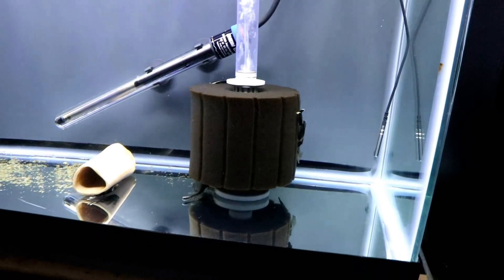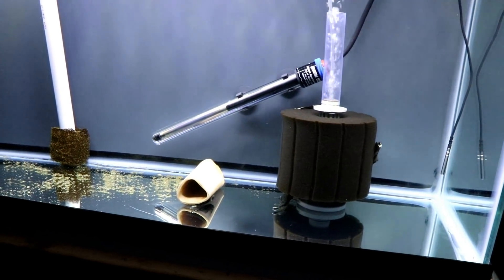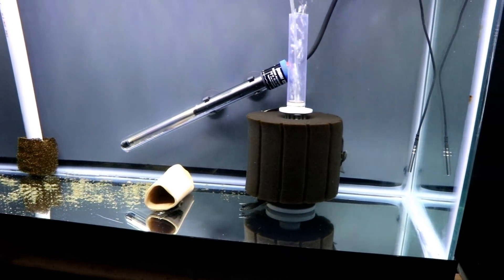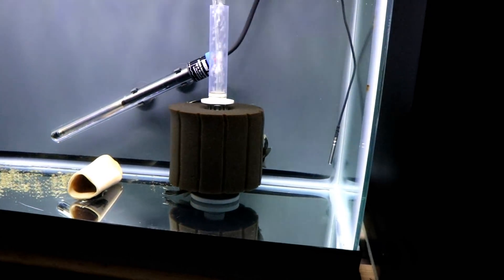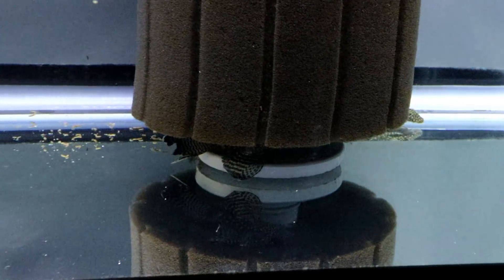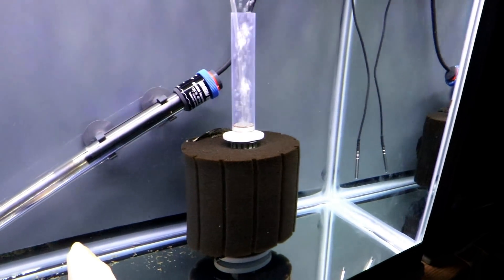Then I'll get some java moss from one of the tanks and put it in here and let it really propagate. And I'm going to put some guppies in this tank. Which guppies do I want? I wanted the most prolific ones. The ones that seem to reproduce the absolute quickest are my bluegrass. Problem is, I'm not really a fan of the bluegrass.